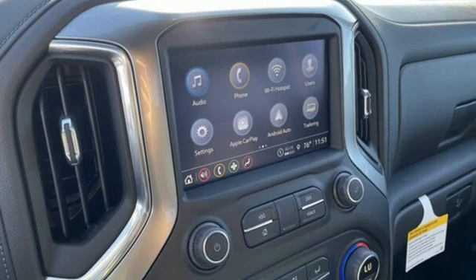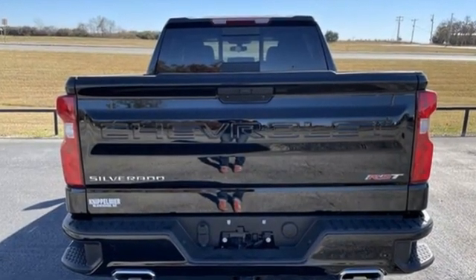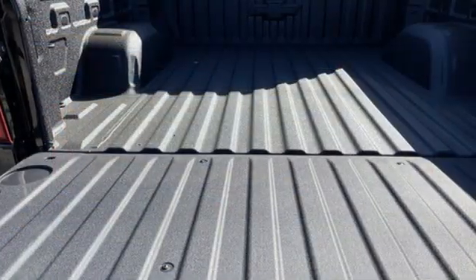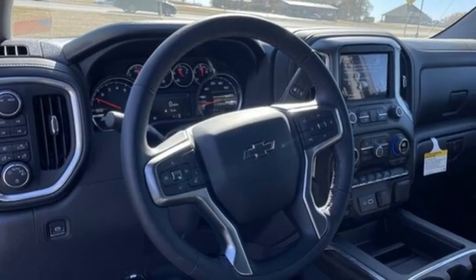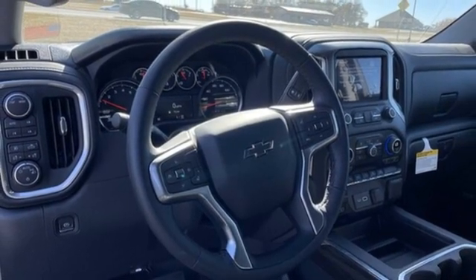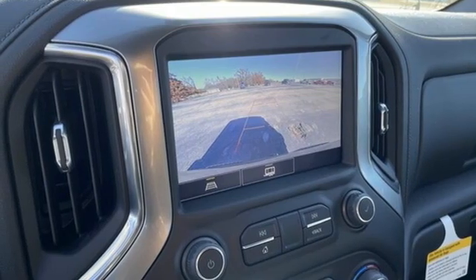It comes nicely equipped with features you'll love: V8 engine, four-wheel drive, automatic transmission, trailer hitch receiver, streaming audio, Wi-Fi hotspot, dual-zone climate control, aluminum wheels, electronic shift on the fly, and LED low and high beam headlights.